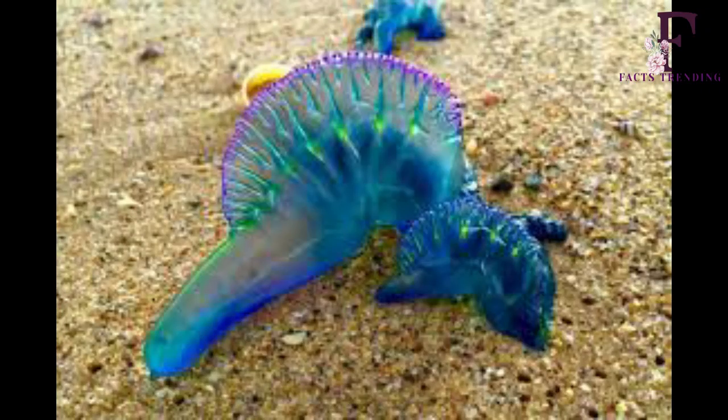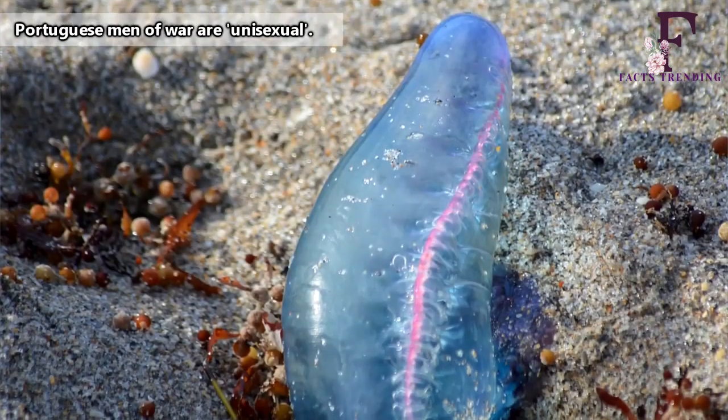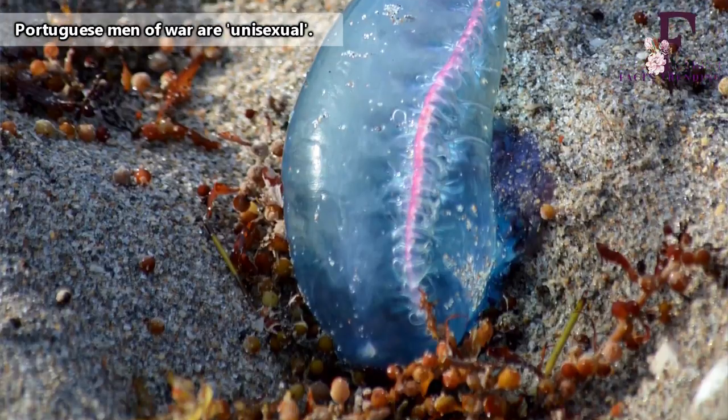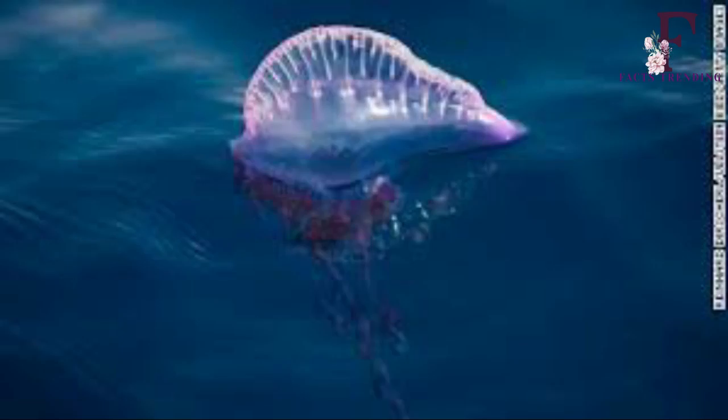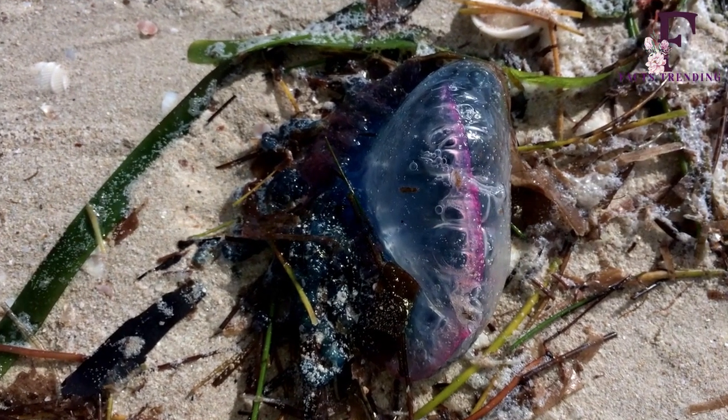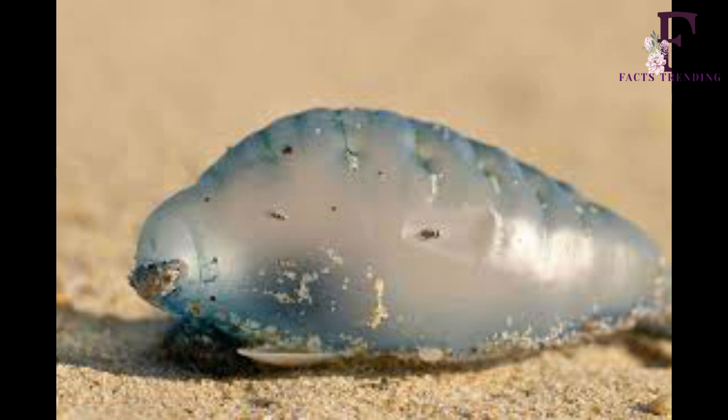So what exactly happens if you're unlucky enough to be stung by one of these weird-looking creatures? The man-o-war's tentacles will leave your skin with an extended crimson temporary scar which can last for several hours. You should also expect swelling in the affected area and to feel a burning pain.